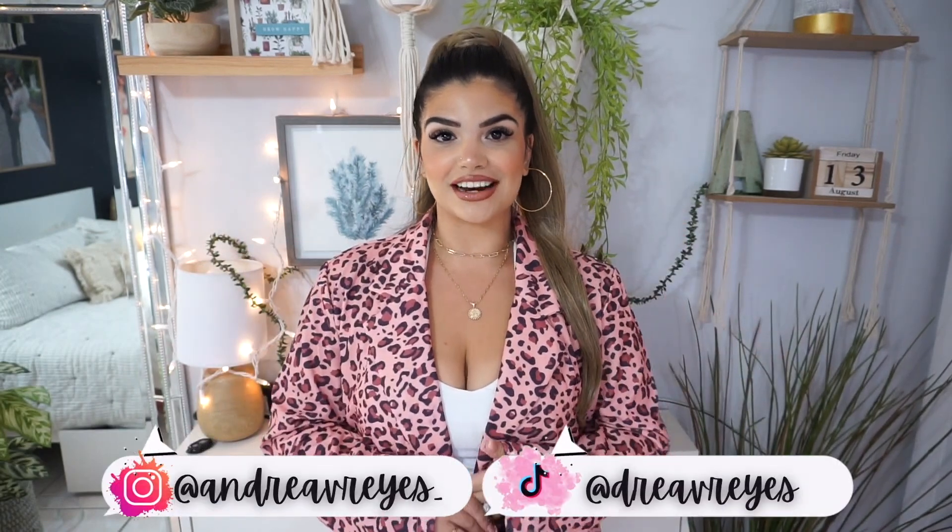Hey guys, welcome back to my channel. My name is Andrea and if you're new here, welcome! For today's video, we have another try-on haul and this time it is from Mulanu.